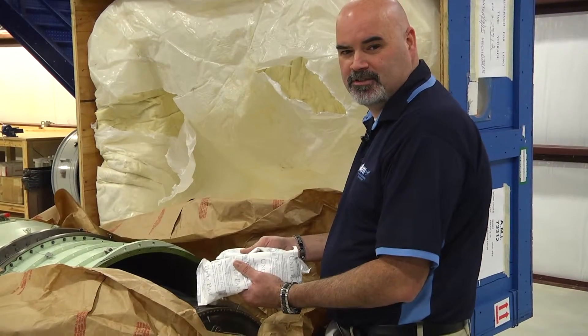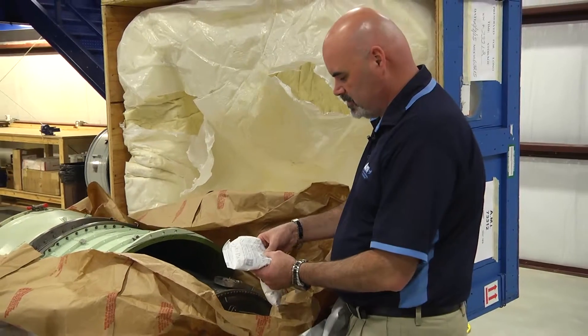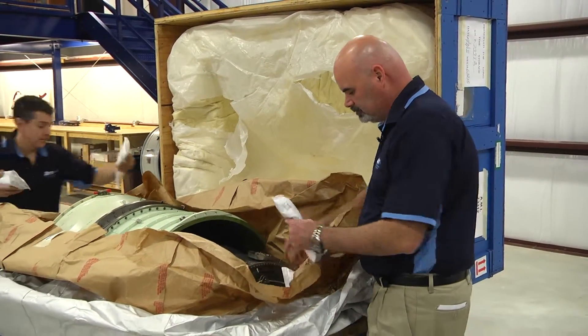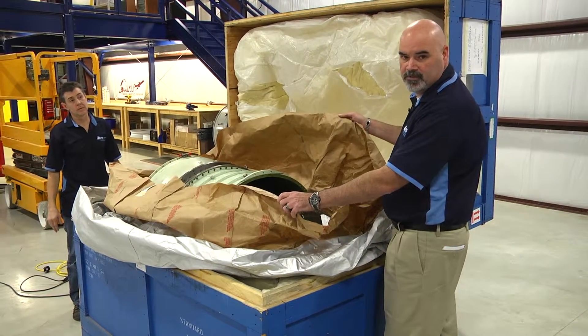Our next step is to install these desiccant bags, which help reduce the moisture in the engine while it's in a preservation state. Then we're going to take the barrier bag and close up the engine.